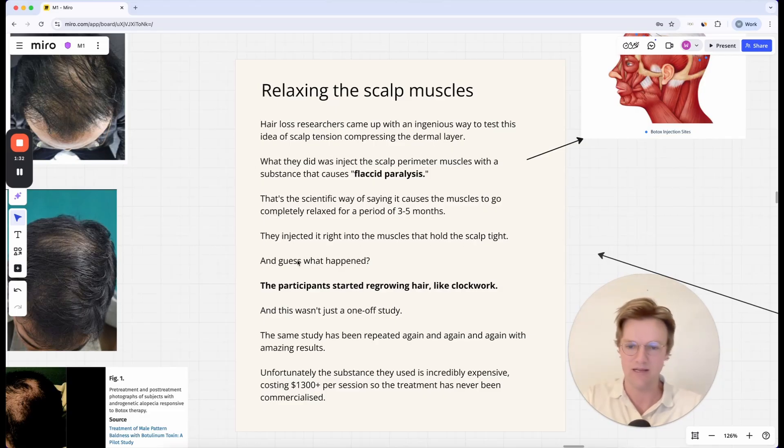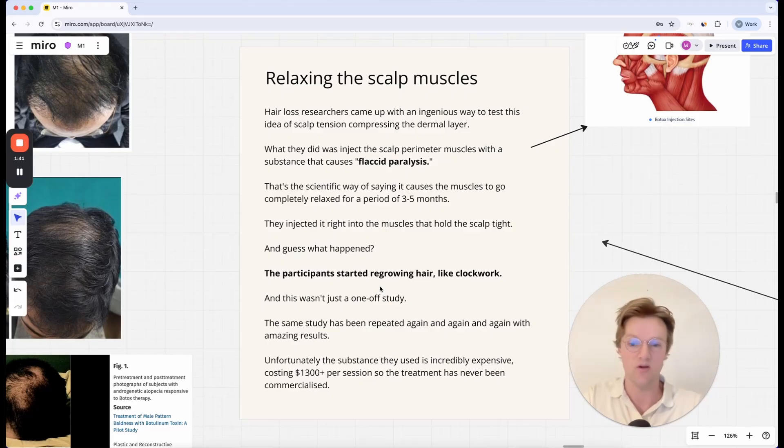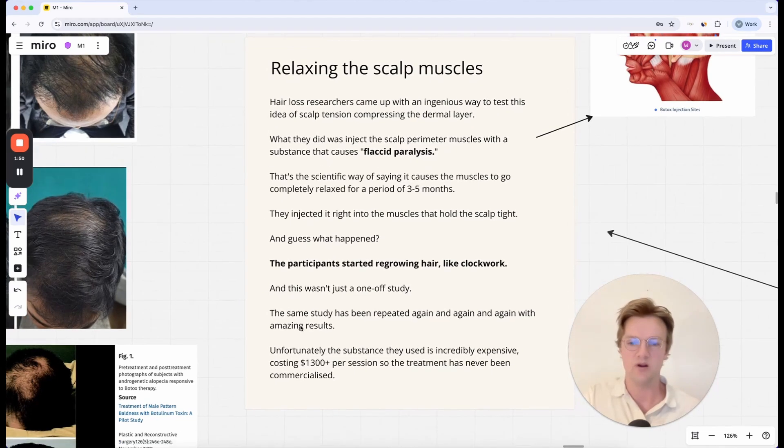Can you guess what happened? The participants started regrowing hair, basically like clockwork. It's absolutely crazy — well, it isn't crazy when you understand why it happened. And by the way, this wasn't just a one-off study. The same study is being repeated again and again with incredible results.